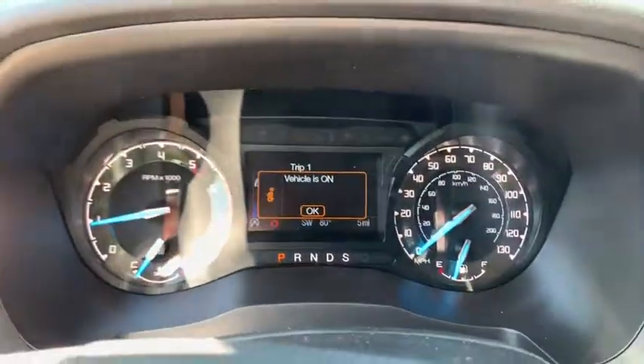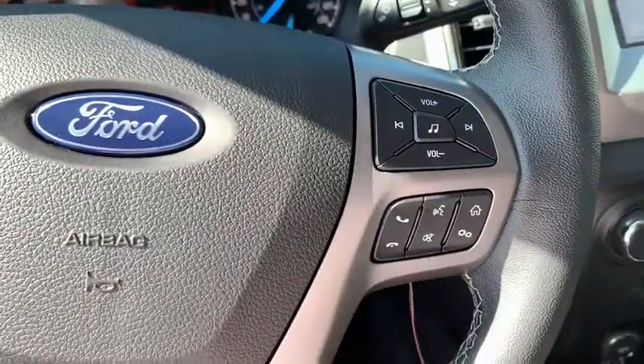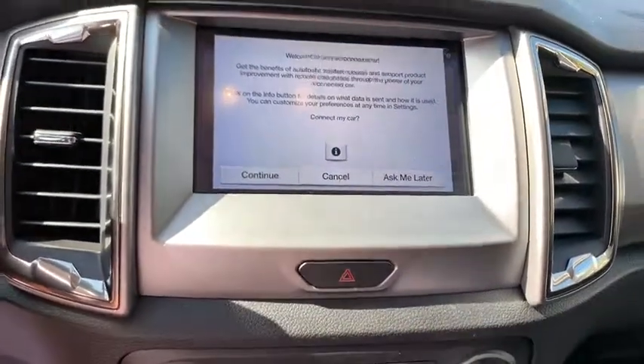Rear window defroster, power windows, fog lights, electronic stability control, compass, bed liner, security system, remote keyless entry, brake assist, panic alarm.